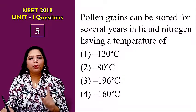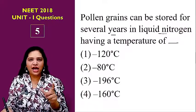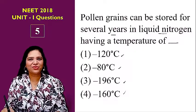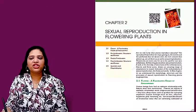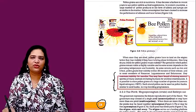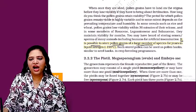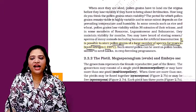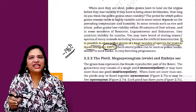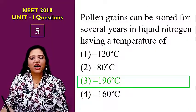The fifth question: pollen grains can be stored for several years in liquid nitrogen having a temperature of what? Options are minus 120, minus 80, minus 196, or minus 160 degrees. This is from chapter 2, sexual reproduction in flowering plants, page number 24. The NCERT book states it is possible to store pollen grains of a large number of species for years in liquid nitrogen at minus 196 degrees centigrade. Even information given in brackets is important to study carefully. The answer is minus 196 degrees.